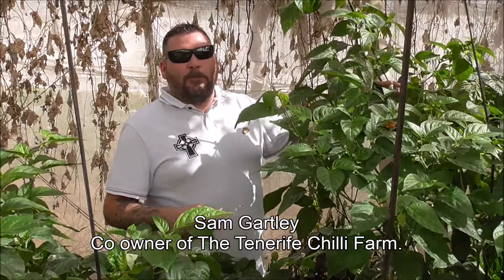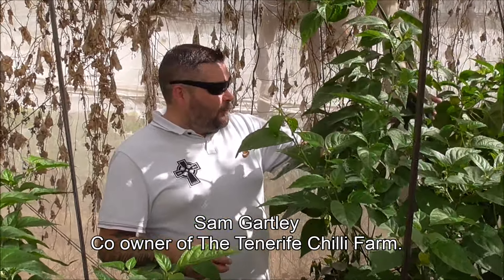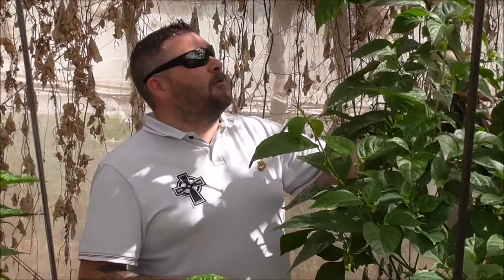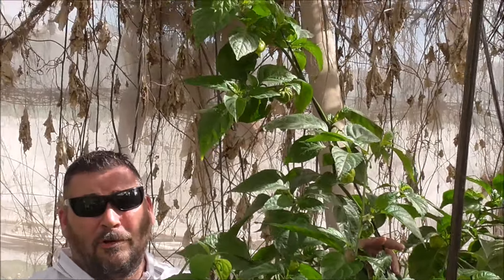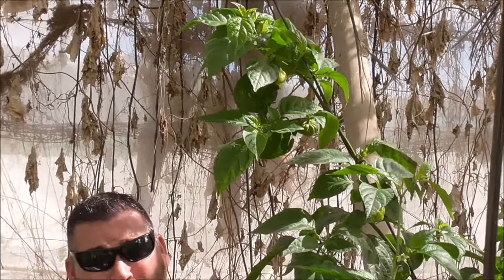This is one of our Butch Tea scorpion plants and we're nearly in December now and they're still flowering, still fruiting. The fruits are absolutely fantastic on these - this one has got to be nearly eight foot tall, growing in perfect conditions, and we're loving it.